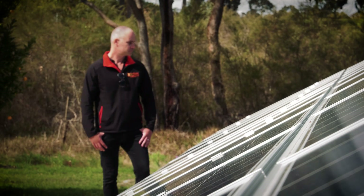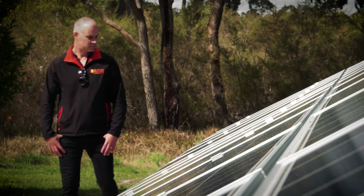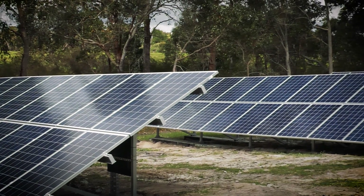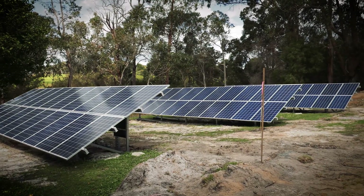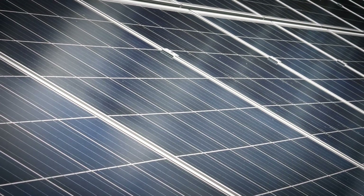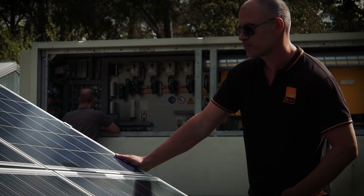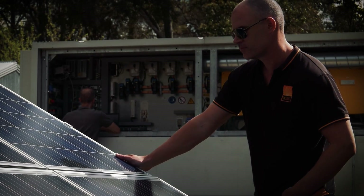We installed a 15 kilowatt PV array. We're using Trina panels, who are the largest manufacturer of panels in the world. We're using SMA inverters, who are again the largest manufacturer of inverters in the world. So reliability, efficiency and the ability to output significant amounts of self-generated power is very crucial.